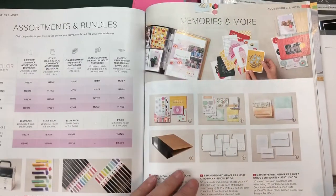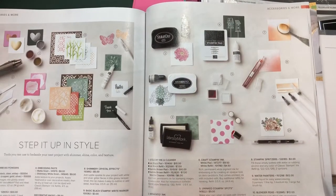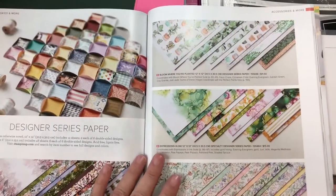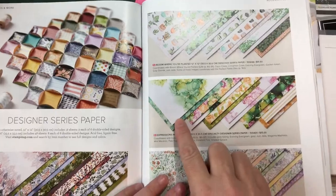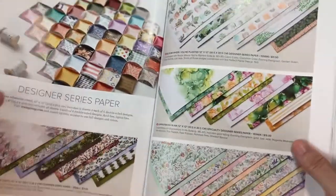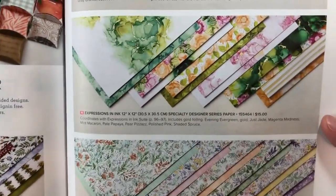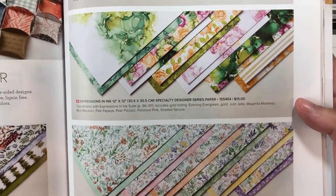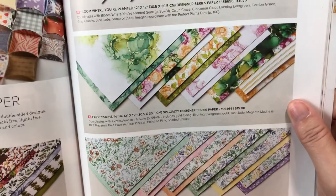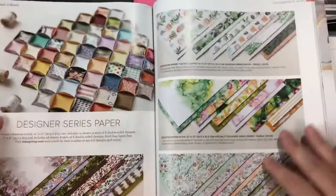They've got some organizing stuff out too. I'm really loving the colors they're coming out with - the papers are so pretty. I don't think this particular paper with the gold in it is available right now, but you could definitely make your own background papers like that using the smooshing technique or similar methods. That'll be fun to try to recreate.